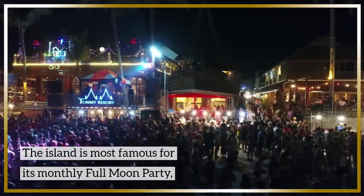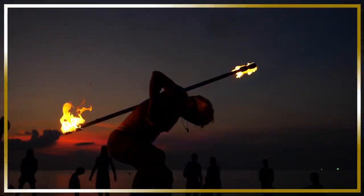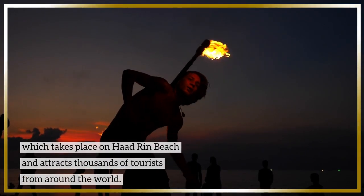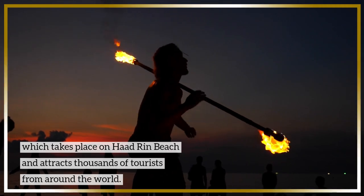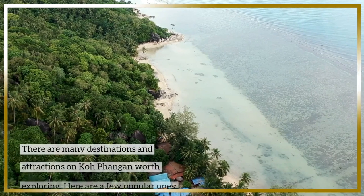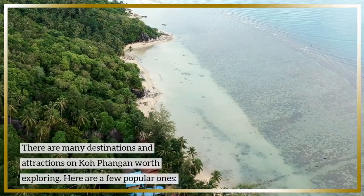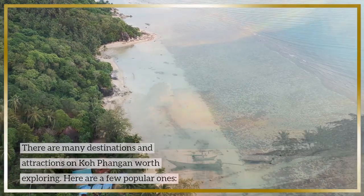The island is most famous for its monthly full moon party, which takes place on Haad Rin beach and attracts thousands of tourists from around the world. There are many destinations and attractions on Koh Phangan worth exploring.